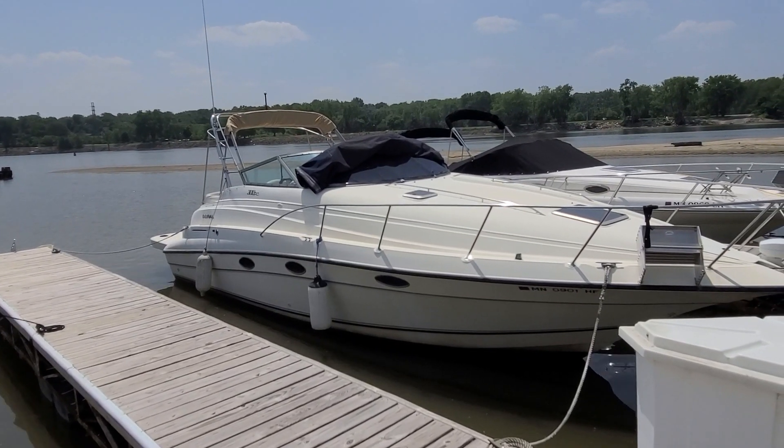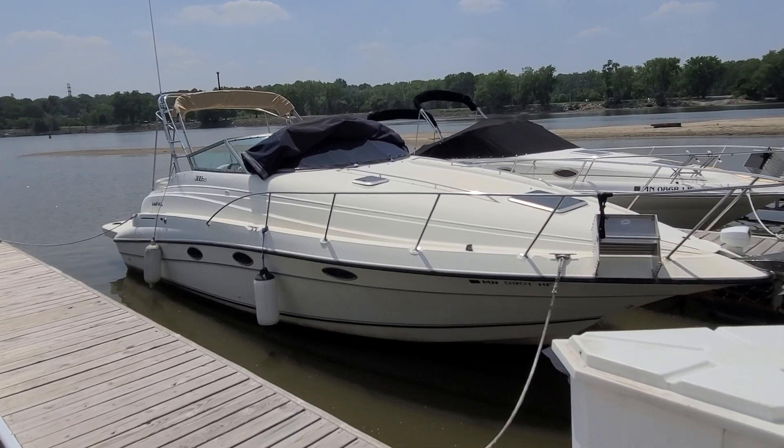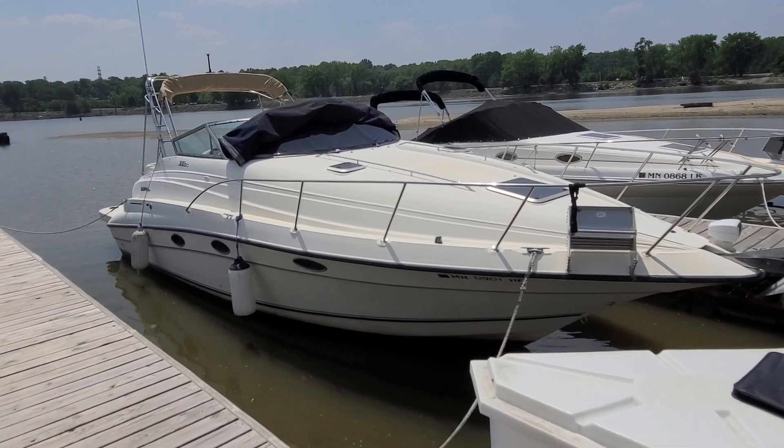Hi, I'm Zach at River Valley Marine in Red Wing, Minnesota. What a neat boat to take you through today. This here is a 96 Doral 300SC — a very popular boat back in the day — and we're going to give you a quick walk around.